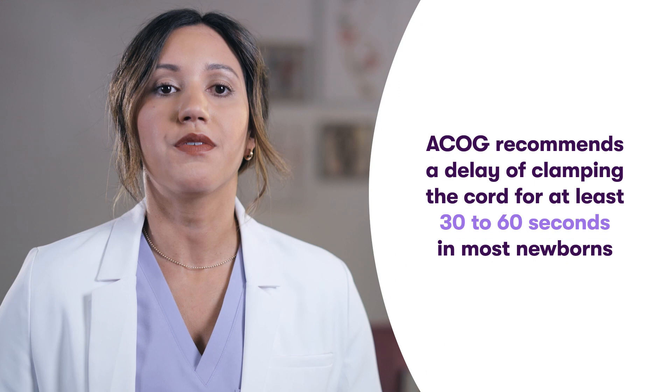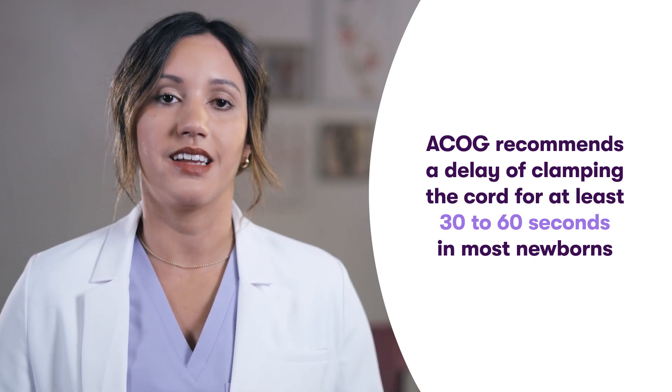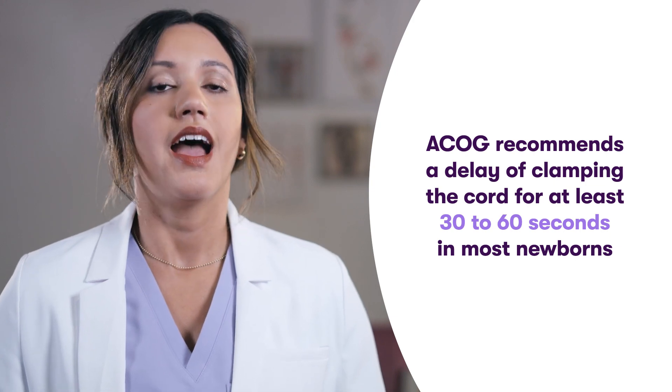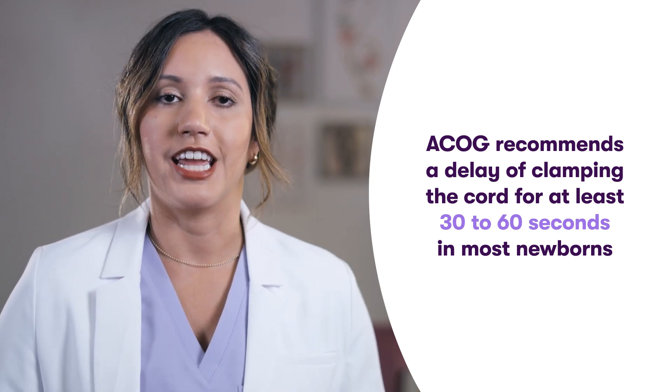While the potential long-term benefits of delayed cord clamping in term babies is not as well understood, we know that delayed cord clamping increases blood levels in the newborn and improves their iron stores in the first months of life. ACOG recommends a delay of clamping the cord for at least 30 to 60 seconds in most newborns, including full-term infants, unless there is a medical contraindication.